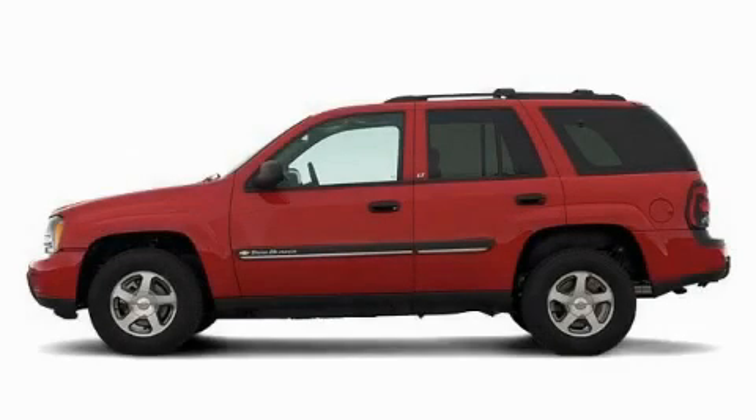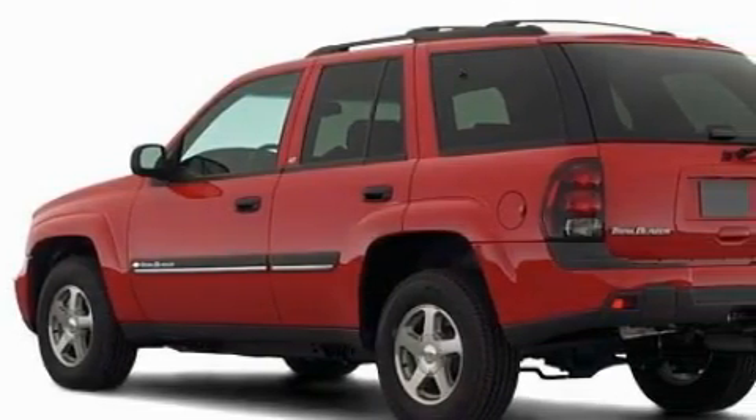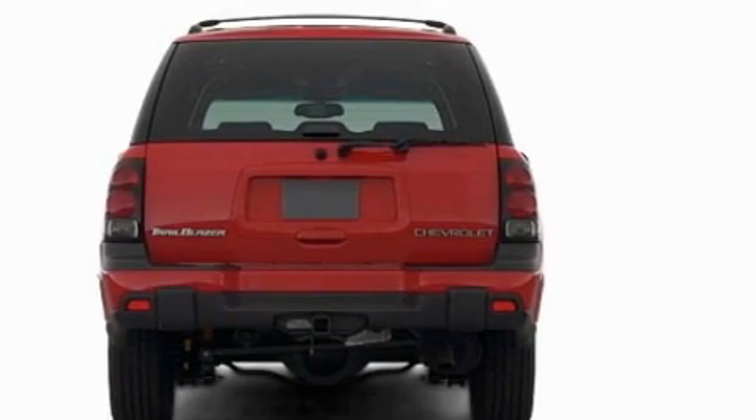This is a 2002 Chevrolet Trailblazer — for when safety, size, and space are of importance. The responsive six-cylinder engine connected to an automatic transmission is perfect for commuting or cruising.